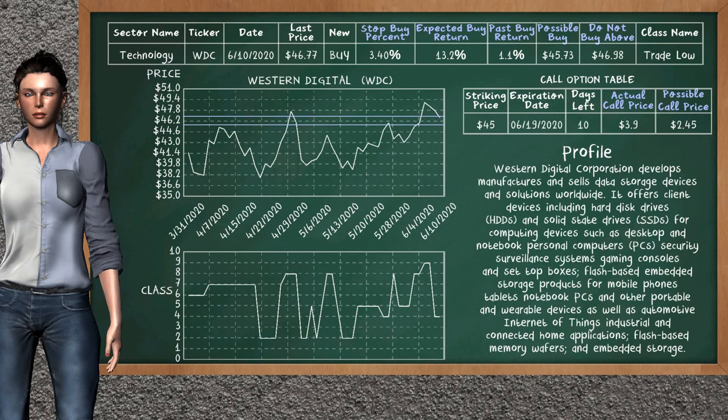Western Digital is a mild buy suggestion. It is on a trade low class. In the past, our analysis shows that it has given an average buy return of 1.1%. You may expect now a buy return of 13.2%. We suggest to buy it at a maximum price of $46.98. But we expect a possible buy price of $45.73. We suggest to stop buying Western Digital if it is below 3.40% of your stock price trade.